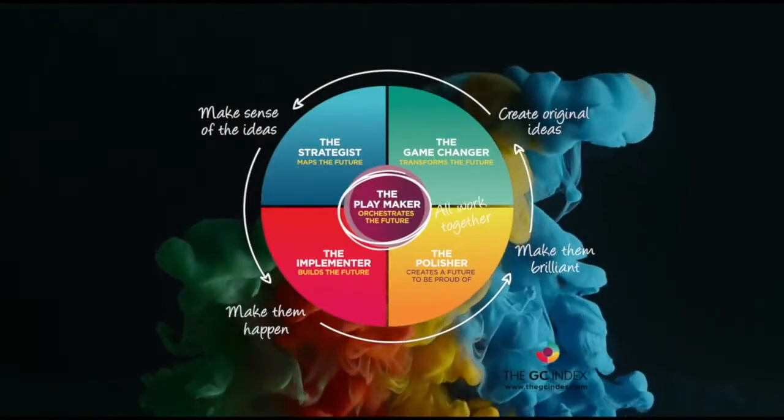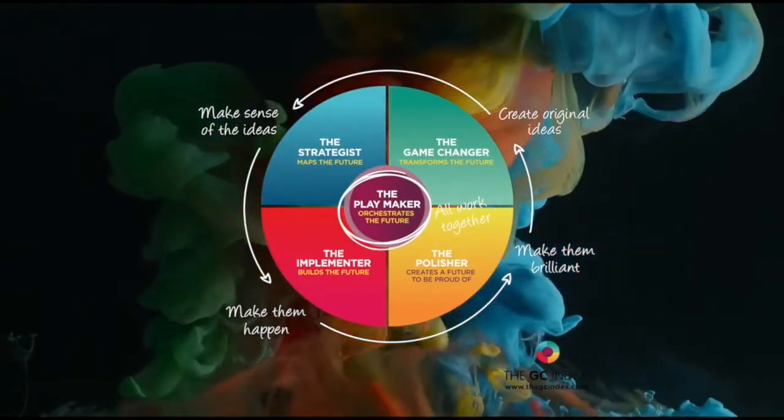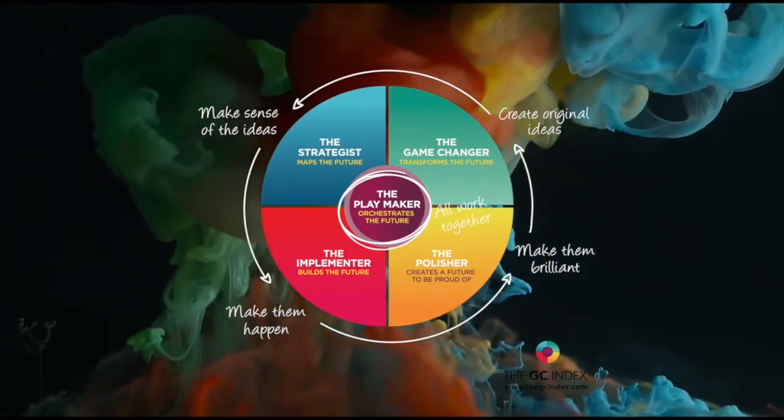The GC Index is a language and framework that makes sense of how people prefer to make their impact and contribution, and it's based around five key areas of energy.